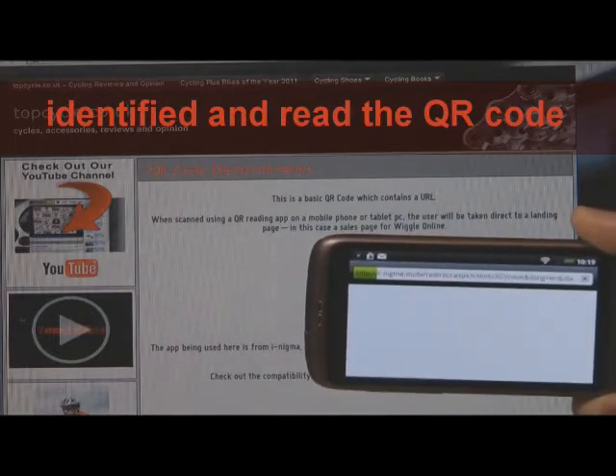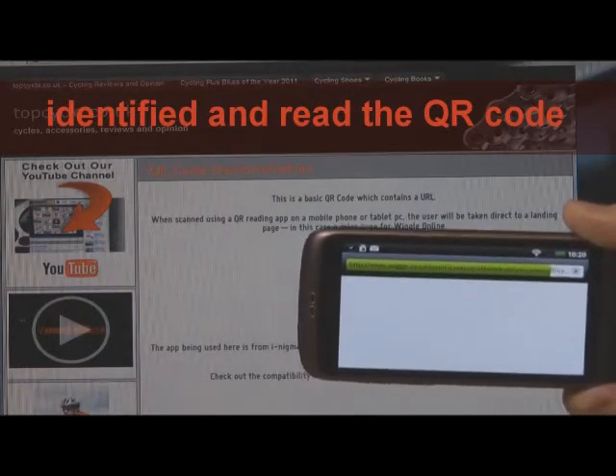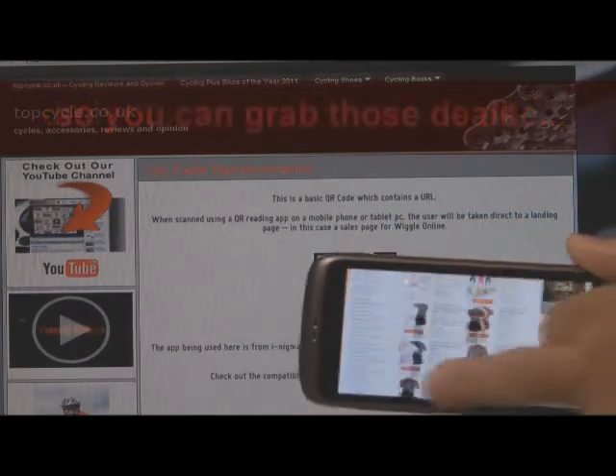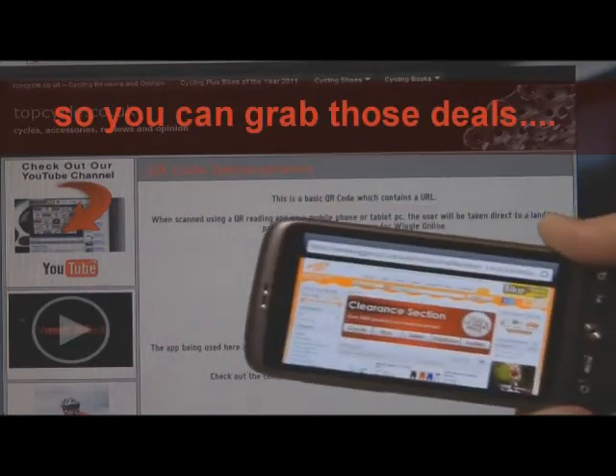And the phone and the app are now loading up the information that was in the code. In this case, it's a URL taking you to a cycling shopping website. And you can shop straight away on your smartphone.